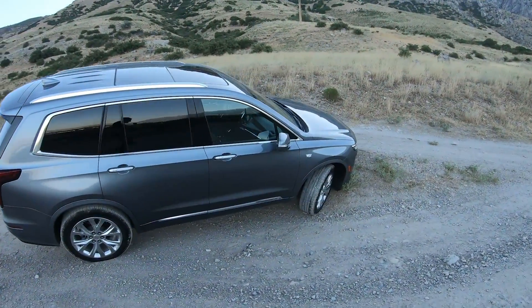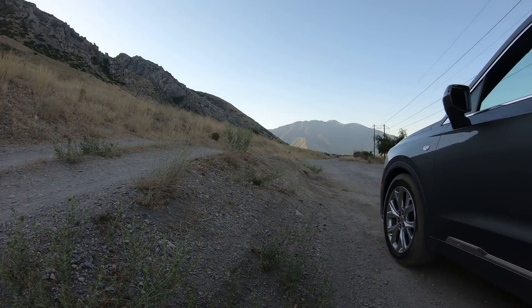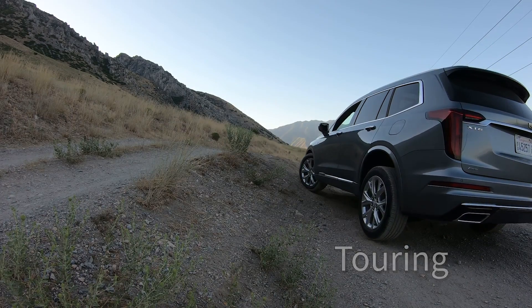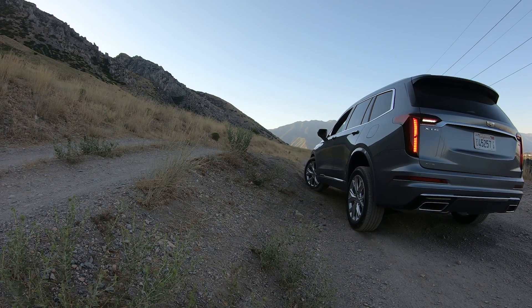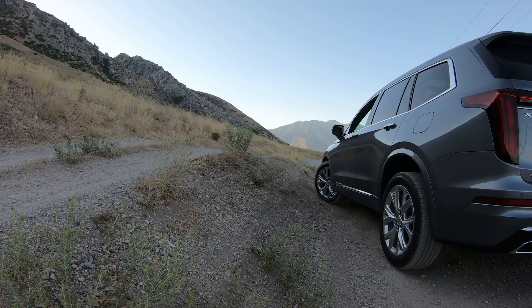Here we are in touring mode — this is just front-wheel drive only. You'll hear the other side slip, then it transfers power to the driver's side, and it never transfers power to the rear. This is a fuel efficiency mode for on-road driving.